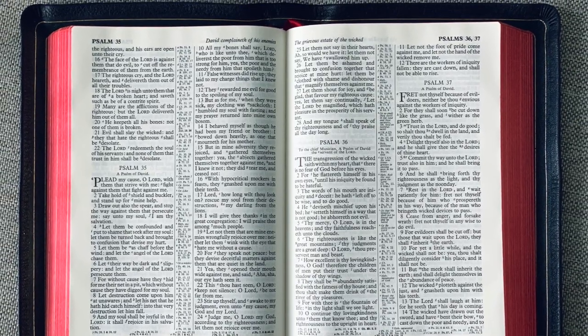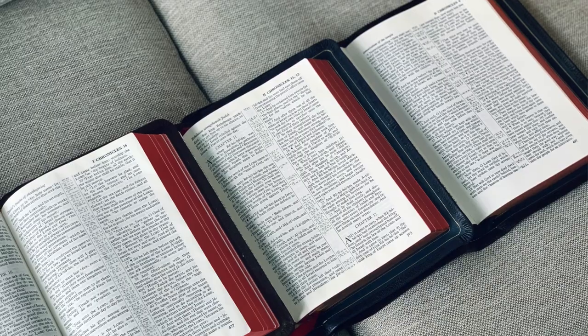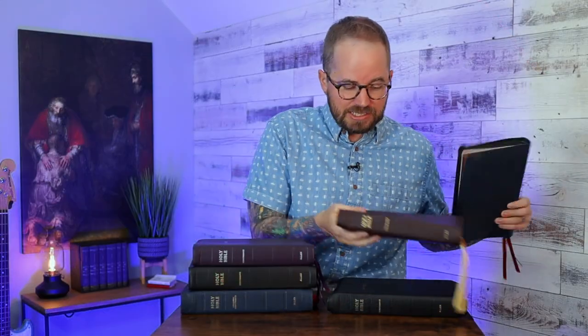Every Long Primer has a 10-point font — the size of the typesetting does not change across these Bibles. It's other features that make them different from one another. So I'm going to start with this one right here. This is the classic, standard flagship Long Primer.